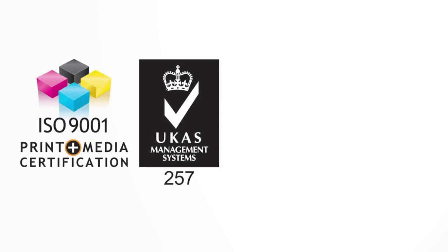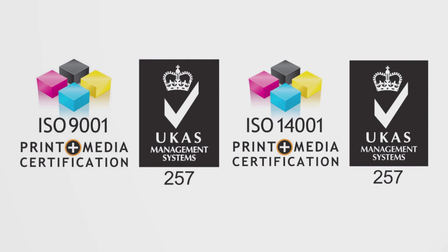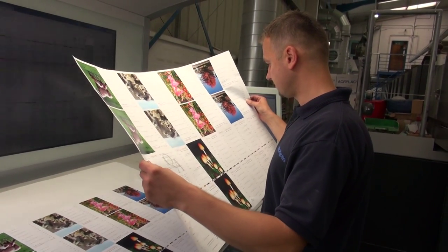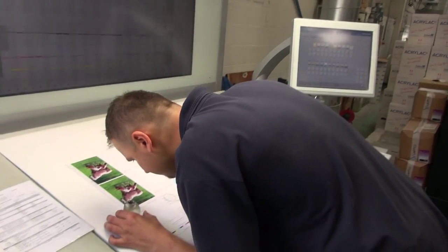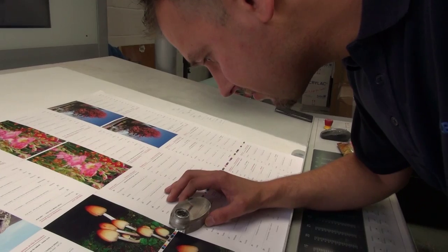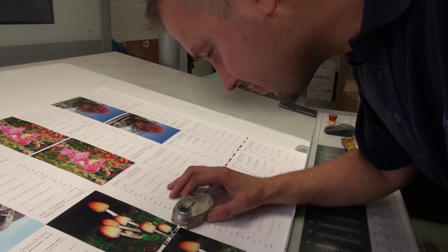With our ISO 9001 and 14001 accreditation, we go above and beyond the call of duty to make sure your job will be printed to your exact requirements, with colours and images that really stand out from the crowd. We print at 250 dpi as standard, at no extra cost to you.